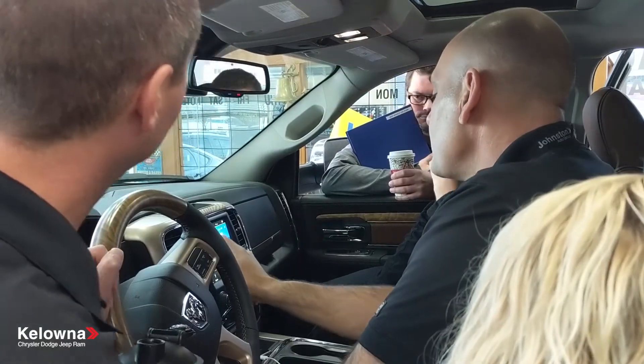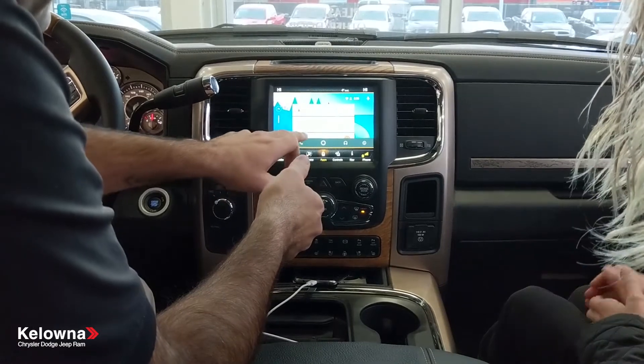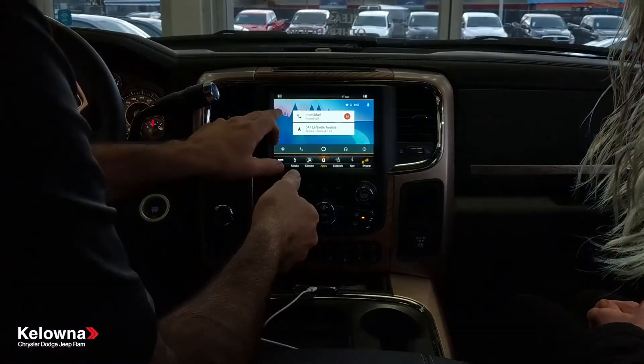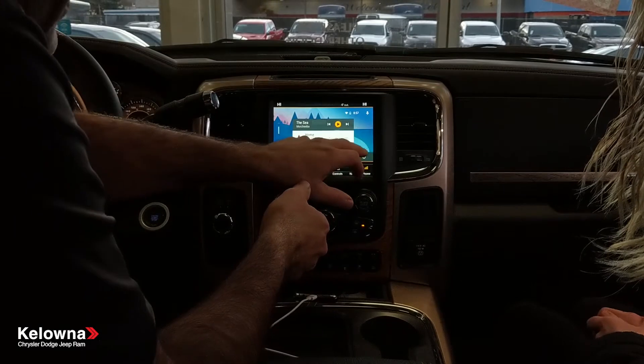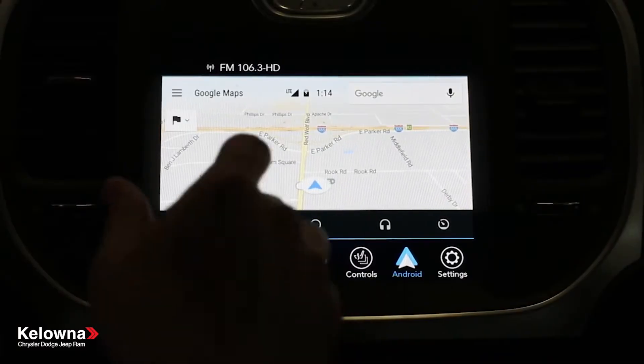The first screen shows everything that I've done — like this is the last address I went to, I called my mom to say good morning. We have voice activation up here, time and date, and what your phone looks like. The first app is Google Maps.